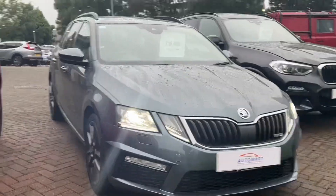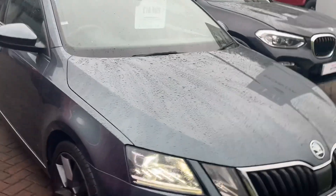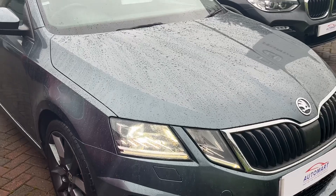Hello everyone and welcome to the Kendall Auto Mart YouTube channel. My name is Sam, the internet specialist. Today I'm going to be showing you around some of the simply clever, as Skoda would say, features on this Skoda Octavia VRS.